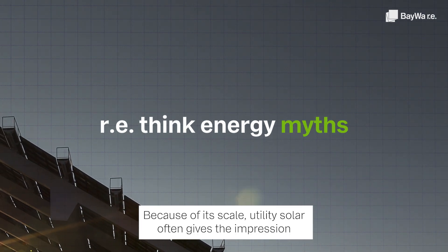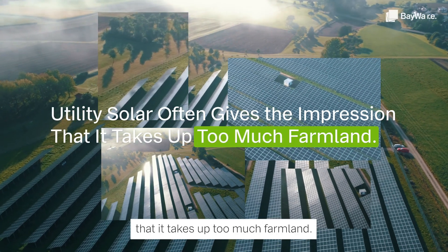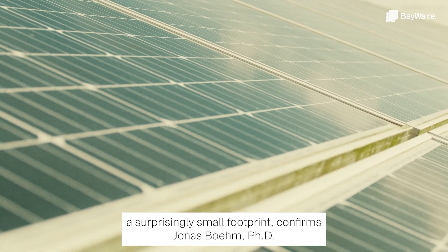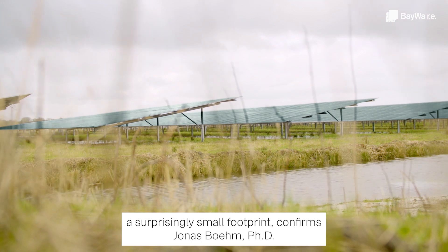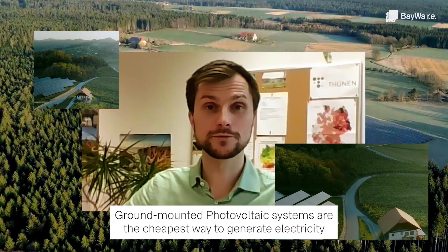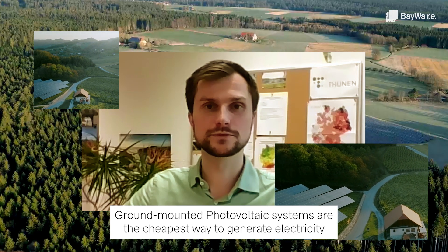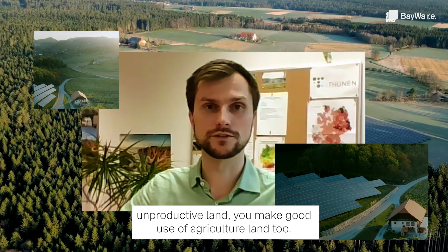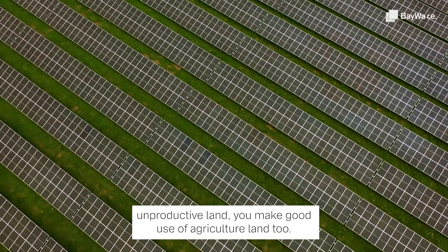Because of its scale, utility solar often gives the impression that it takes up too much farmland. But in fact, it leaves a surprisingly small footprint, confirms Jonas Boehm, PhD candidate researching PV development at the Thunen Institute. Ground-mounted photovoltaic systems are the cheapest way to generate electricity because not only do we use unproductive land, we make good use of agricultural land too.